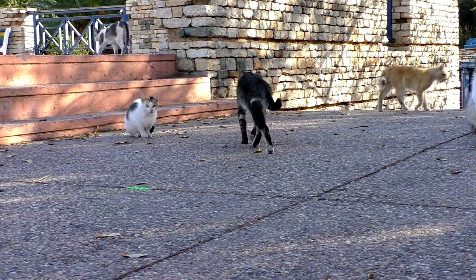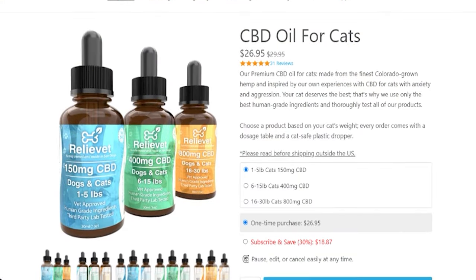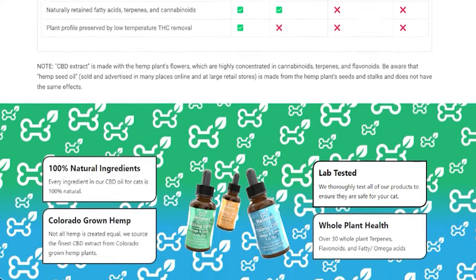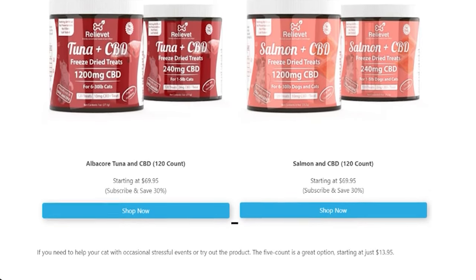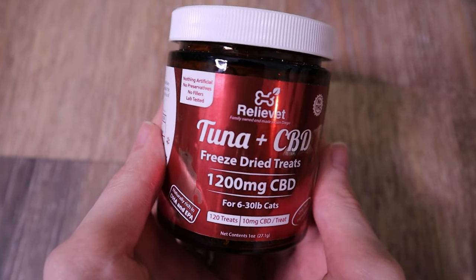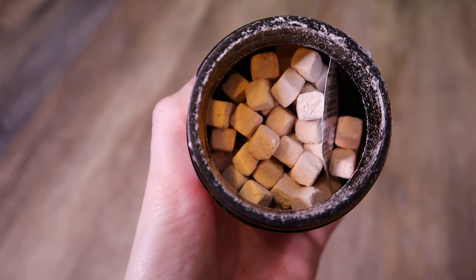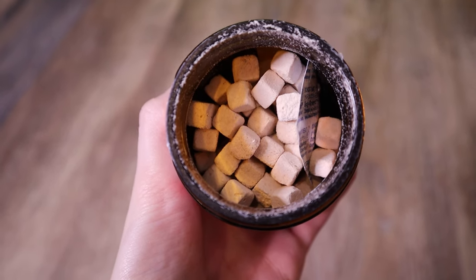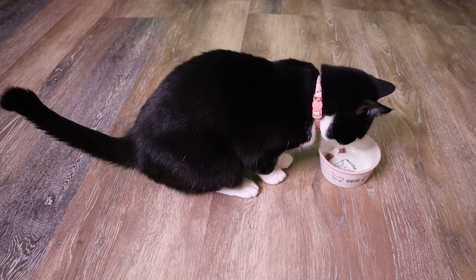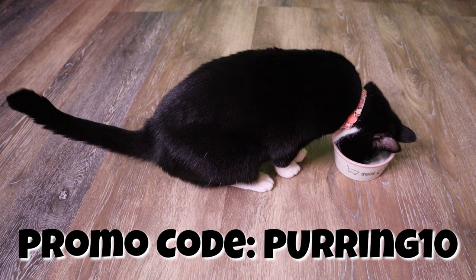But first, we'd like to thank this video's sponsor, ReliVet. If your cat suffers from aggression or anxiety, check out ReliVet, which offers veterinarian-approved CBD products for pets. CBD can be an effective and natural solution to minimize anxiety in cats without harmful side effects. ReliVet offers CBD treats and oils with 100% natural ingredients — no preservatives, colors, flavors, GMOs, or anything artificial. Links are in the description, and you can get 10% off using the code PURRING10 at checkout.